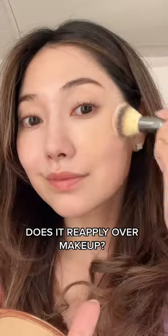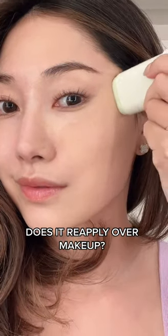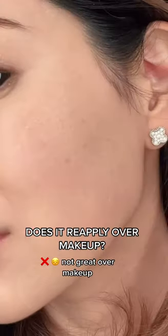I also wanted to see if you can reapply it over makeup, so I put on foundation and powder and tested it. Within one swipe, though, you can kind of see it removes makeup and leaves it a little splotchy.